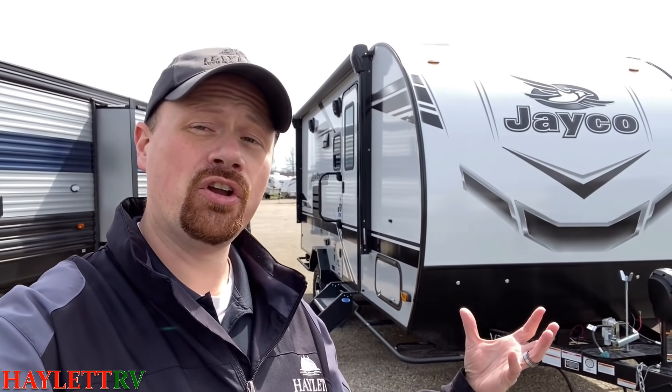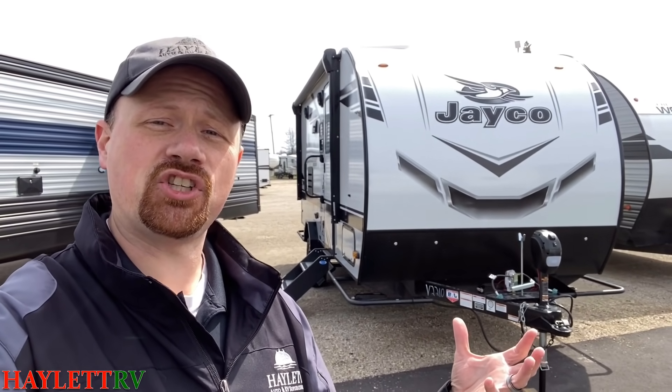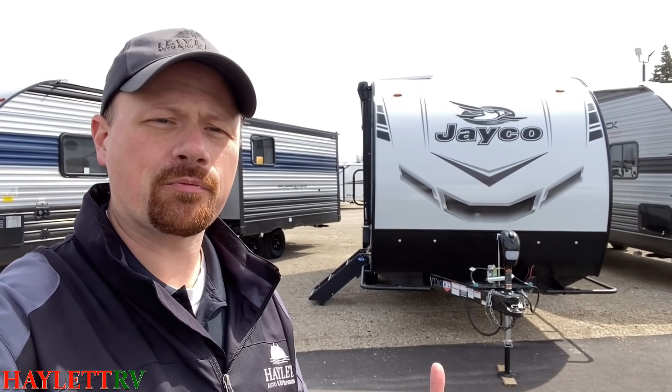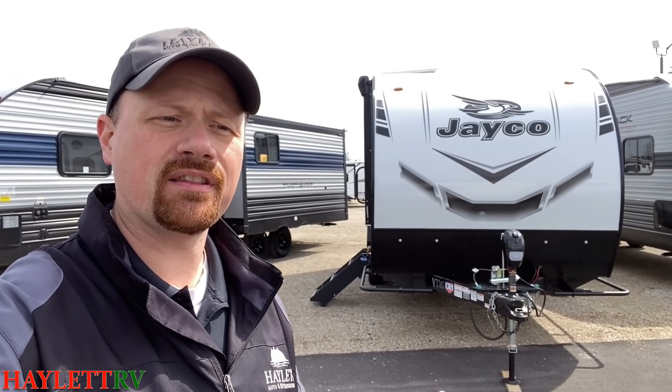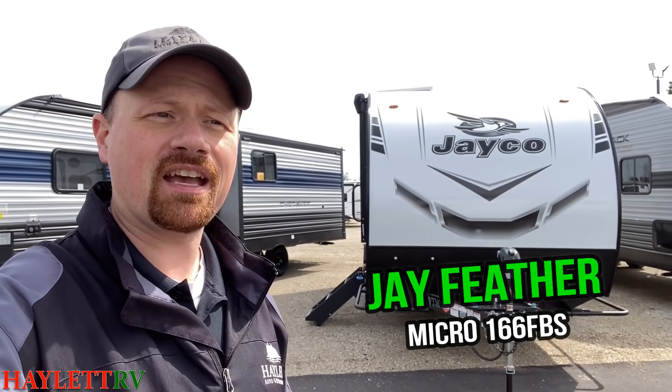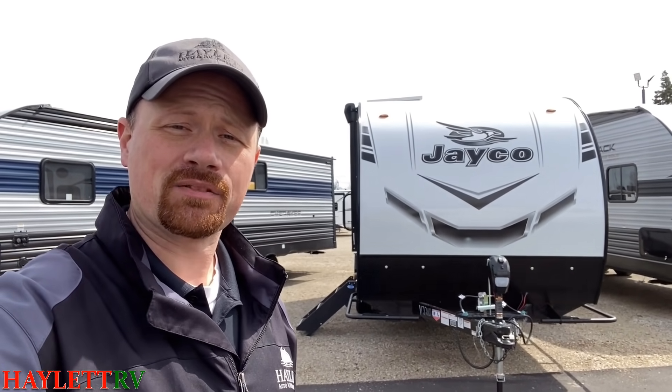These aren't necessarily in any particular order. I will admit, though, I did kind of save my personal pick for last. I thought I'd begin by looking at not just a new floor plan, but an entire new series that was released: the Jay Feather Micro Series. They came in, looked at what other people were doing, borrowed some ideas, applied the little Jayco twist to it, and that first one — the 166 FPS — is my personal pick so far.